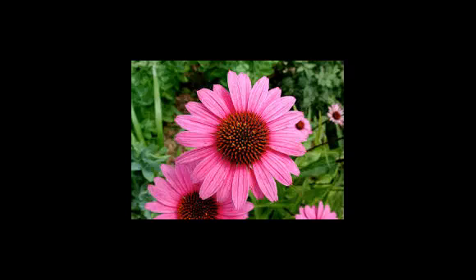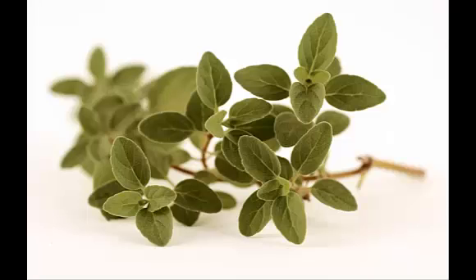Today, this potent herb is used mostly for colds and flu due to its ability to destroy the most dangerous forms of bacteria, such as Staphylococcus aureus, which causes deadly MRSA.